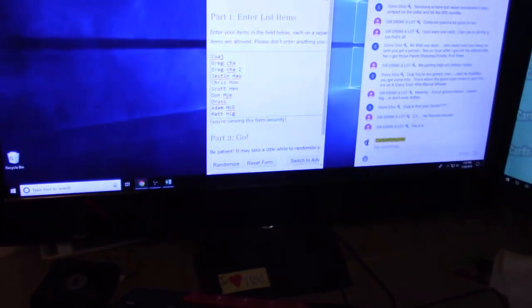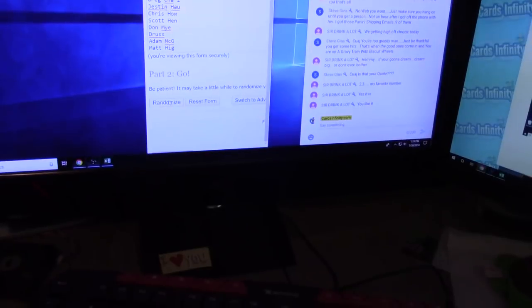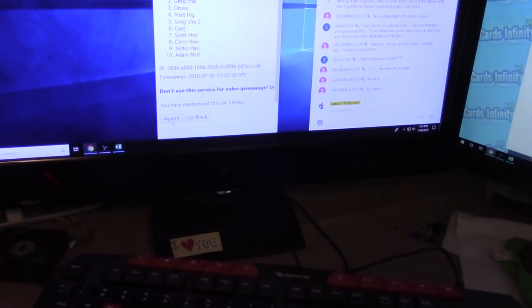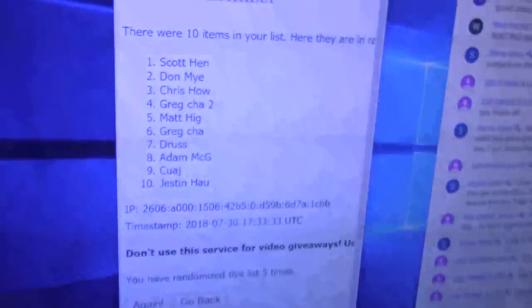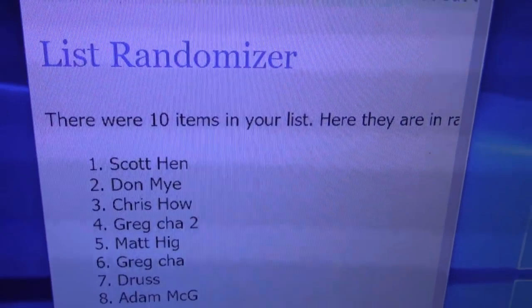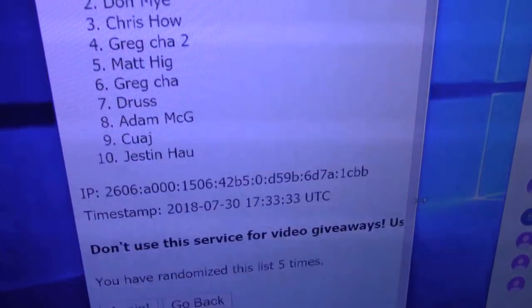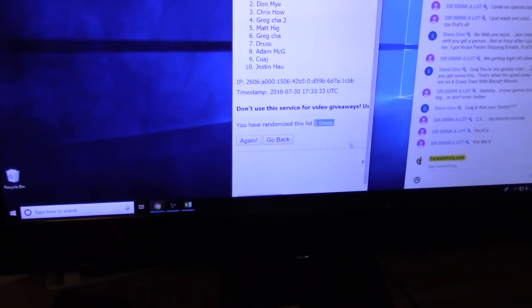Five times again — we just did this, and we rolled a five in the break before this. One, two, three, four, five. Five. Scott's on top in this one. Scott's in the one, and Justin's in the zero. Everybody else is stuck in the middle with you. That is five times.